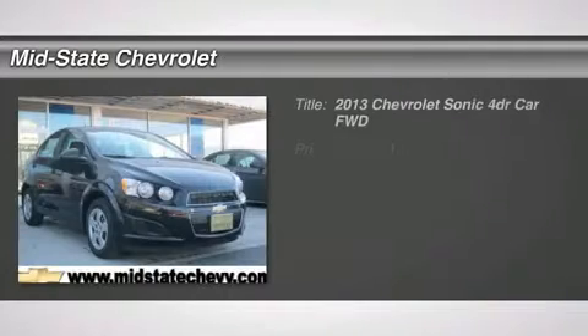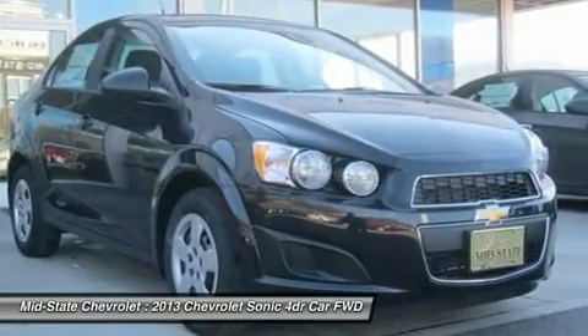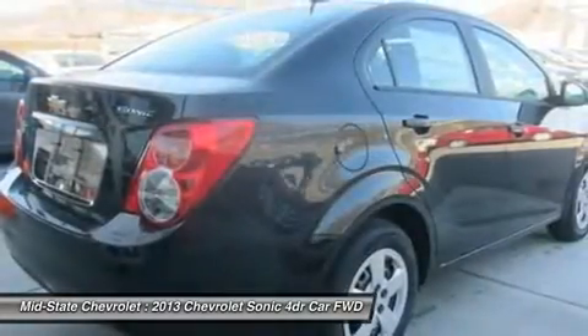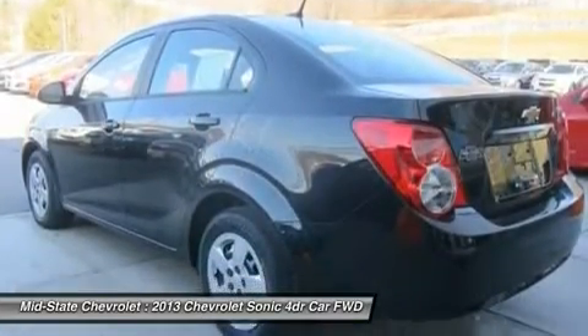The 2013 Chevrolet Sonic. The taut strong body lines and powerful stance of the Chevy Sonic allude to the power you'll find under its hood. Throw a little extra power into the mix with the available turbocharged engine. Where's the sweet spot behind the wheel?